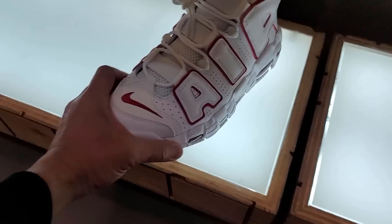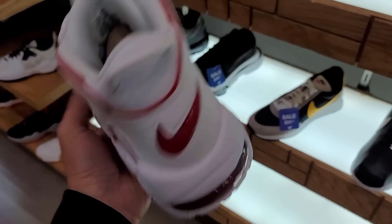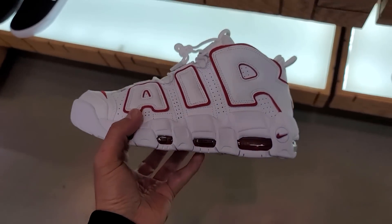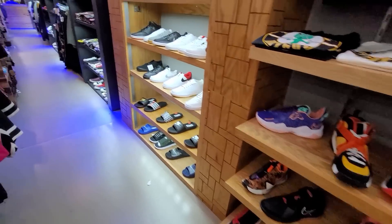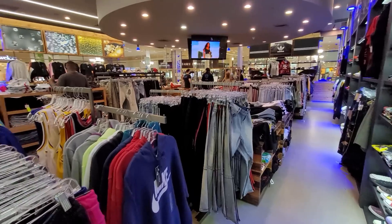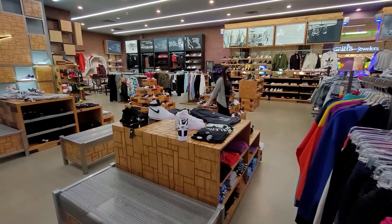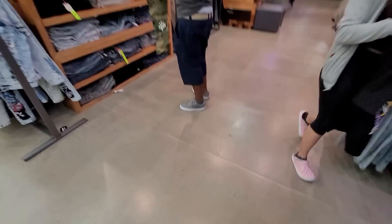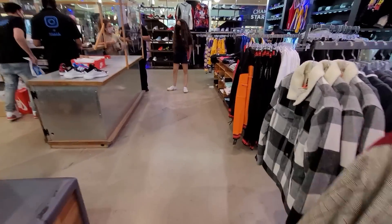They got these Up Tempos — when did these come out? I don't remember the red ones releasing. Still searching, this place is super dope. I do love the apparel they got here — way more apparel than some of the other stores. We do need to wrap it up because I think they're about to close in like 20 minutes, so I need to move on to the next one.